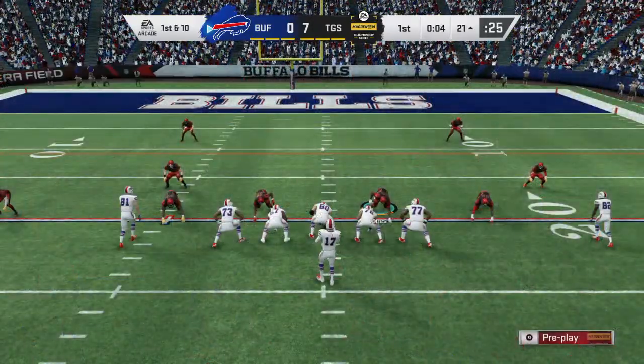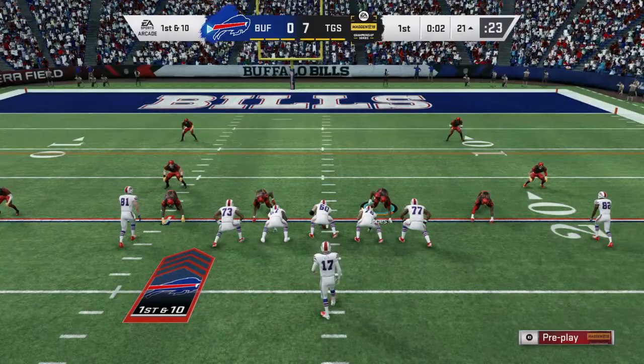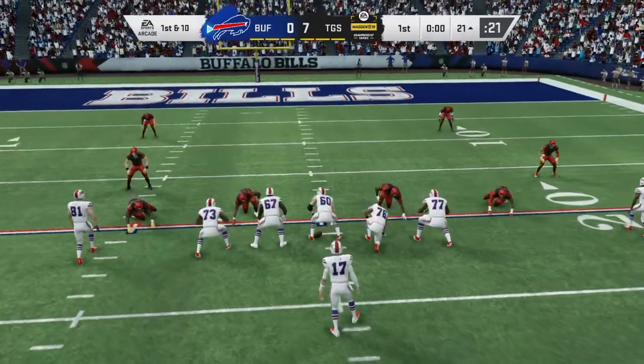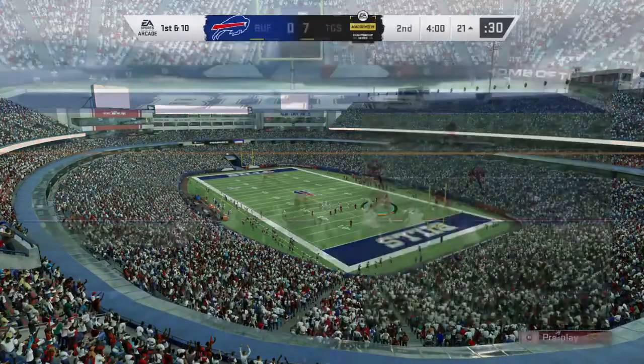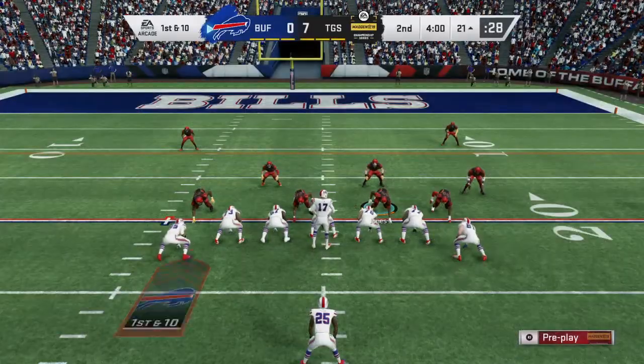Trying to get one more in here before the quarter breaks. He was going through his progressions — not there, not there. After about the third one, he decided he better pull it down and run for it. And he slides down and avoids the hit for good measure.